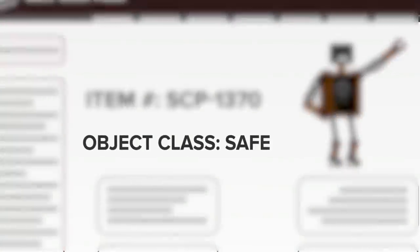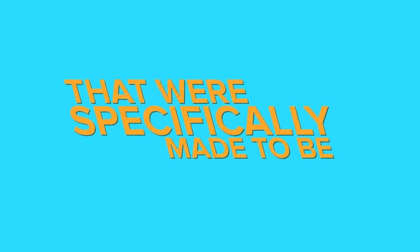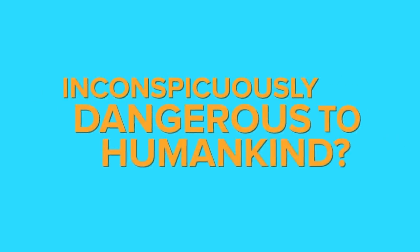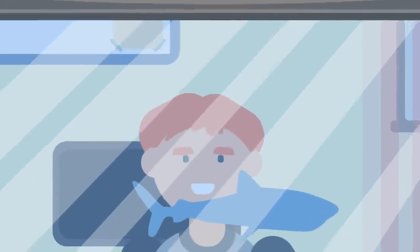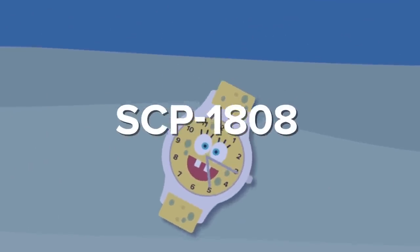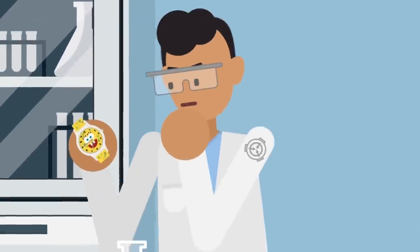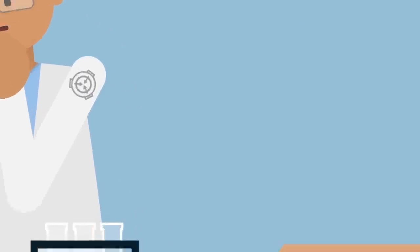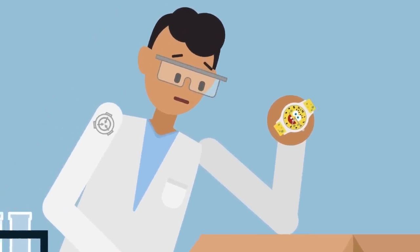Safe-class anomalies are not commonly thought of as dangerous, but what about those safe-class anomalies that were specifically made to be inconspicuously dangerous to humankind? Today we take a deep dive into one such anomaly. Here's a look at SCP-1808, also known as the SpongeBob Watches. Its containment procedures are almost too simple, but given it's a safe-class anomaly, it's all about the difficulty of putting it in a box and keeping it there, more than being about its danger level.